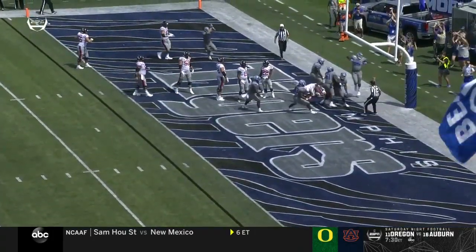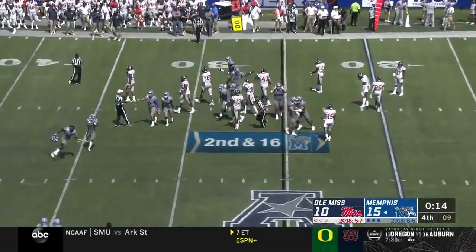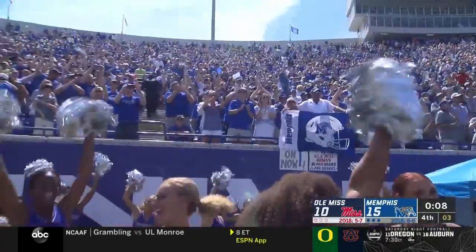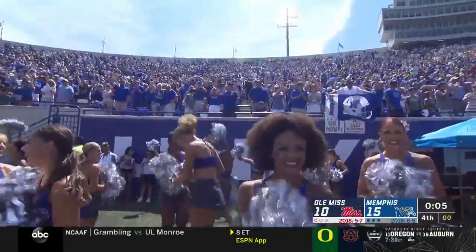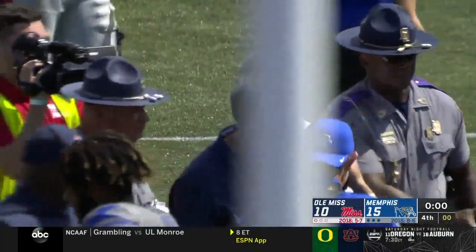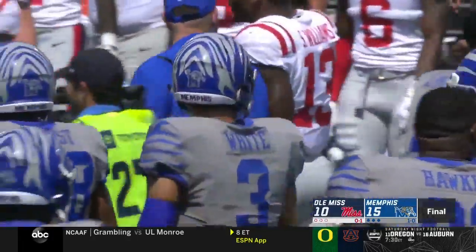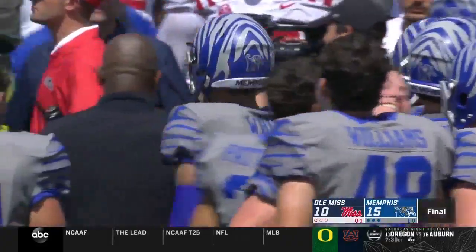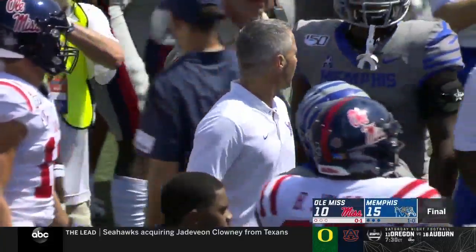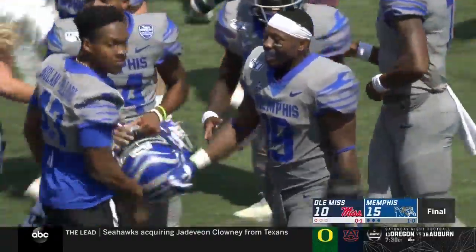Memphis this afternoon against an SEC West division opponent — this is a statement game. Tell me this isn't a rivalry game that means something. Huge win for this program, for Mike Norvell, to show everybody the ascension that this program is on. I give Ole Miss a lot of credit — they didn't quit, they showed a lot of fight. I do think Matt Luke's team is on the rise. I like what I saw in the second half offensively and from Mike McIntyre. But right now it's all about the Memphis Tigers and a huge victory for Mike Norvell and his program.